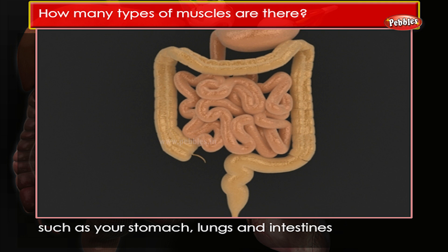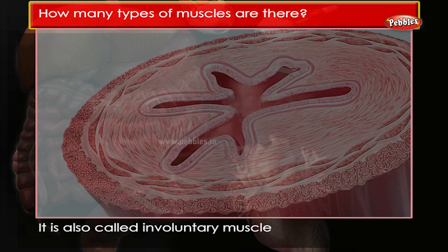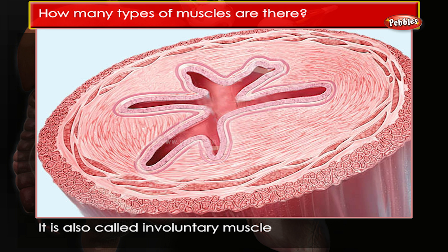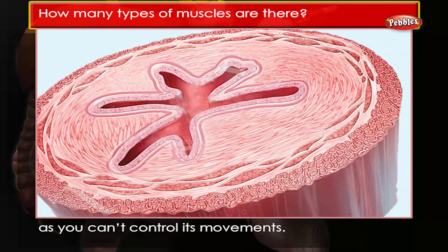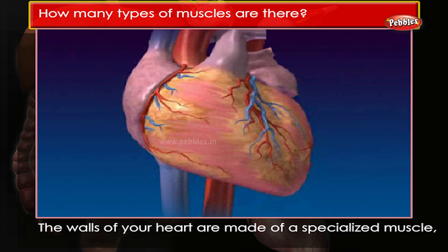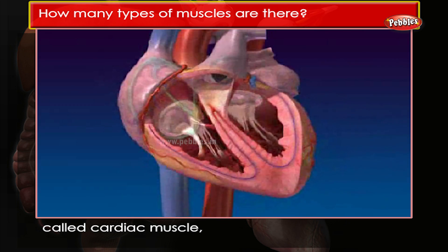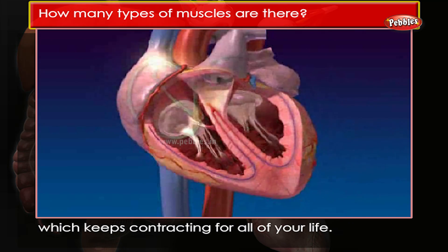lungs and intestines, as well as in your large blood vessels. It is also called involuntary muscle as you can't control its movements. The walls of your heart are made of a specialized muscle called cardiac muscle, which keeps contracting for all of your life.